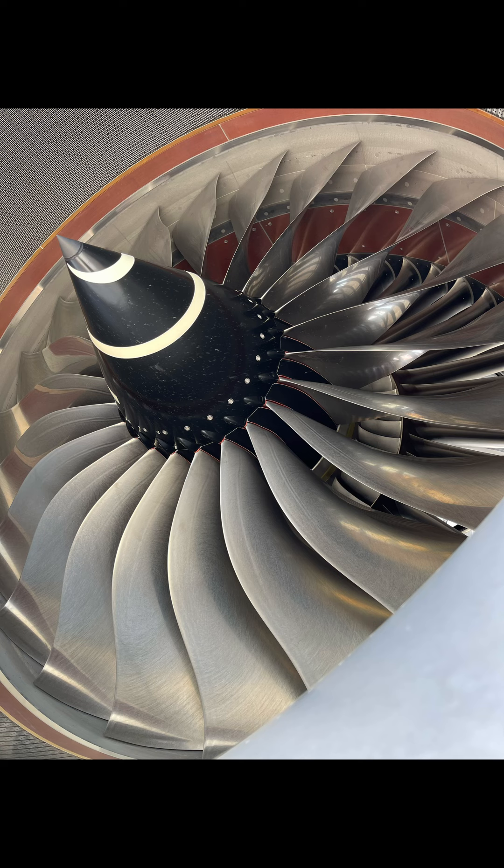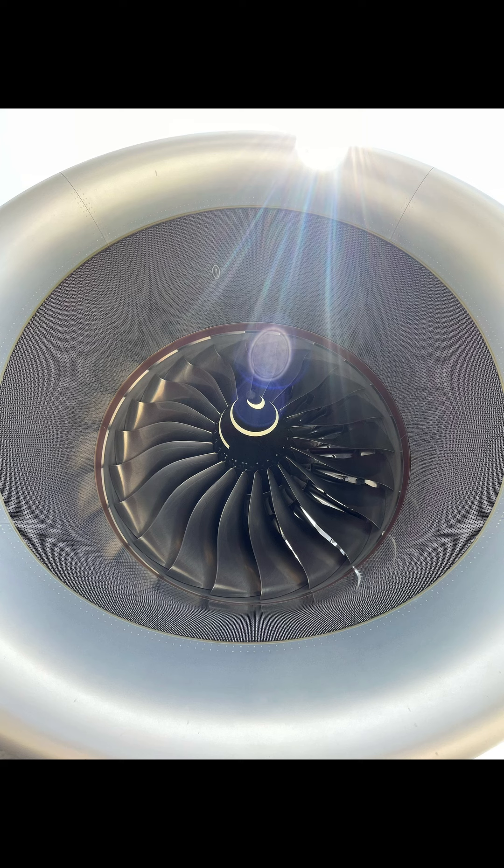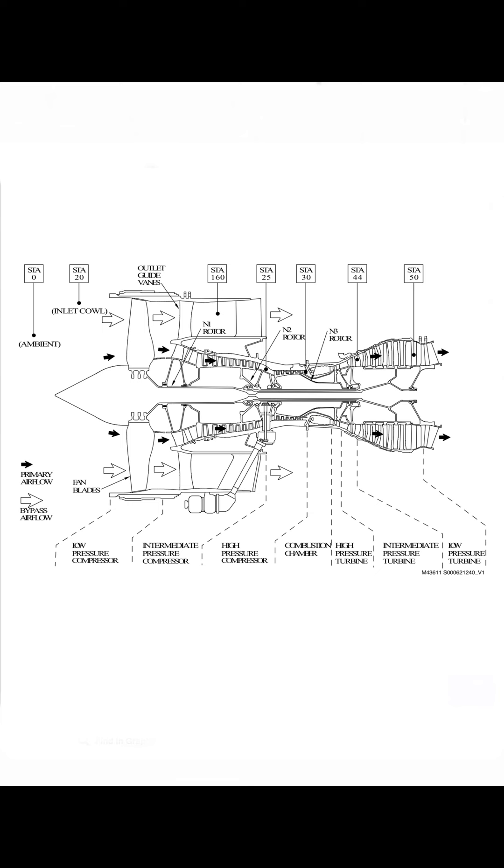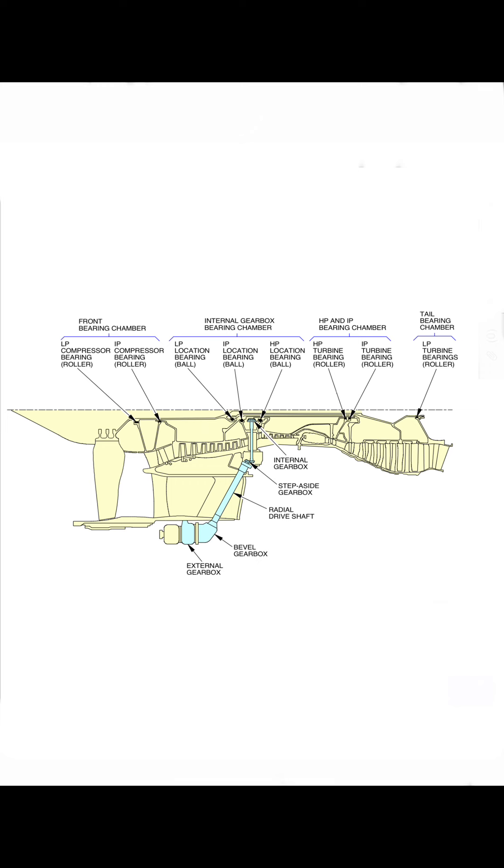This engine is bulletproof — I've worked on the RB211s, the Trent 700, and the Trent 800. What you're looking at here is the latest variation: the Rolls-Royce Trent XWB, their pinnacle of technology. Why triple spools? The simple answer is a difference in design, but technically it comes down to efficiency regarding aerodynamic design versus mechanical design.